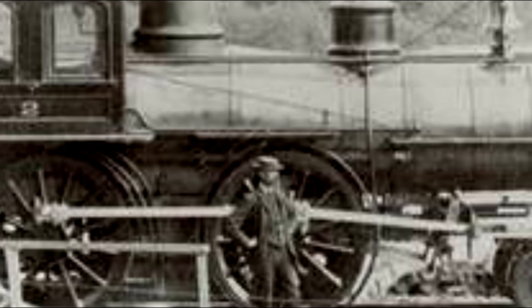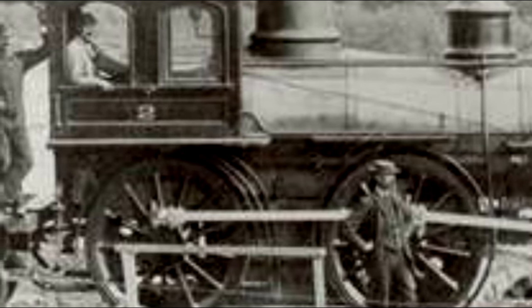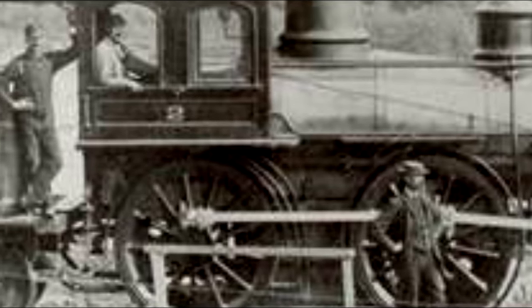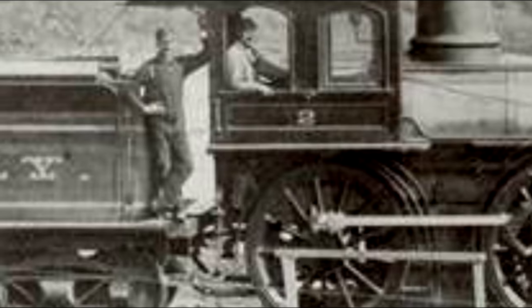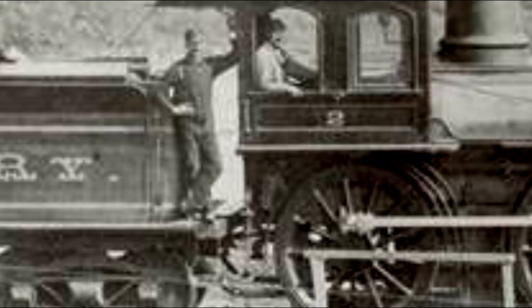They were an incredibly successful type of locomotive in terms of wheel arrangement. They are used as the classic old school train design, and often they are shortened to the American model, even though not only America used them. Plenty of countries utilized the 4-4-0 wheel arrangement because it turned out to be incredibly efficient and stable. These were pretty good engines overall.